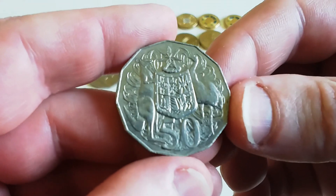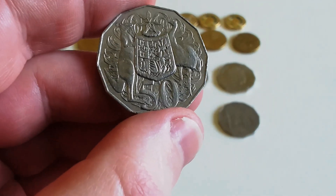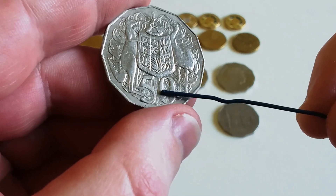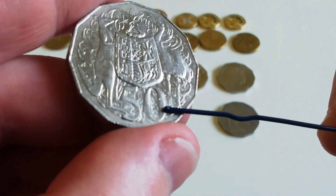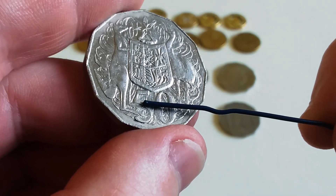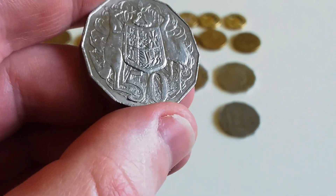This is the 2007 coat of arms 50 cent coin. The reason I kept this one — you can see doubling on the zero and there's some on the five. With 2007 you can find these. See, there's doubling there — it's like cuds but it's doubling. There's some on the zero and on the five. These are quite common but this one had a lot, so I kept it.